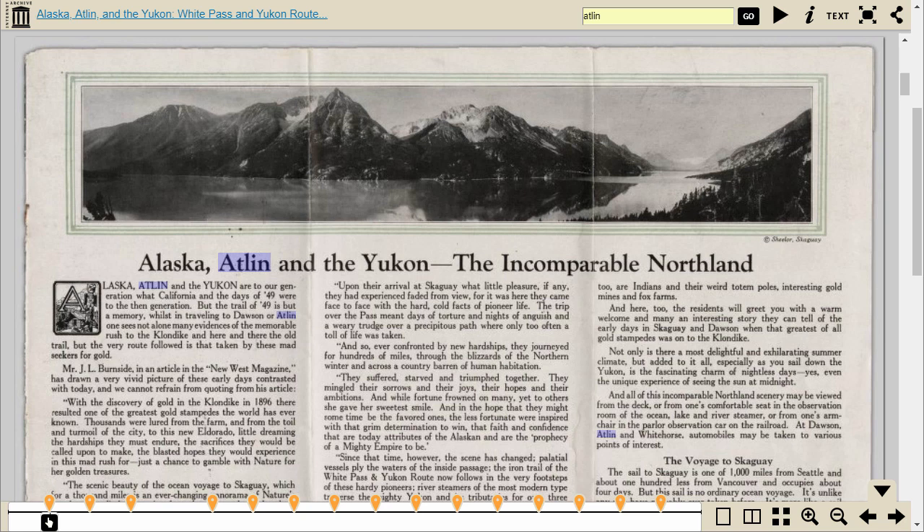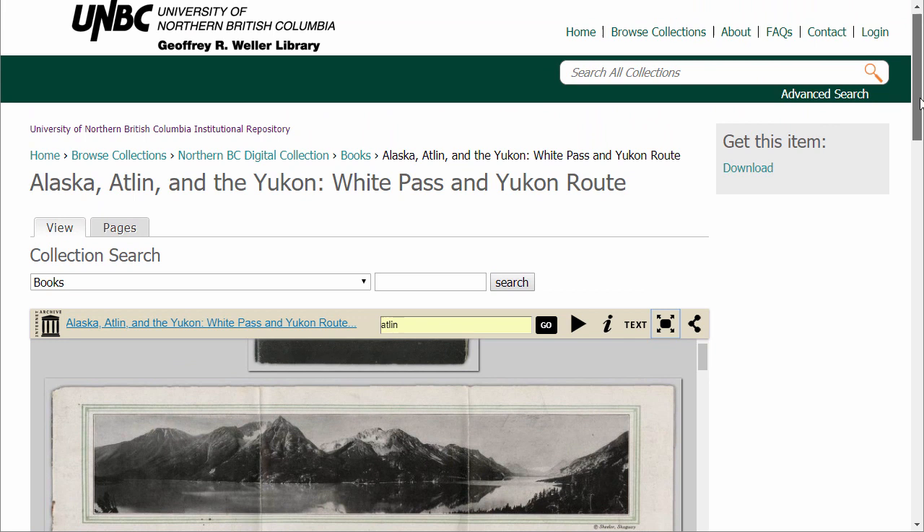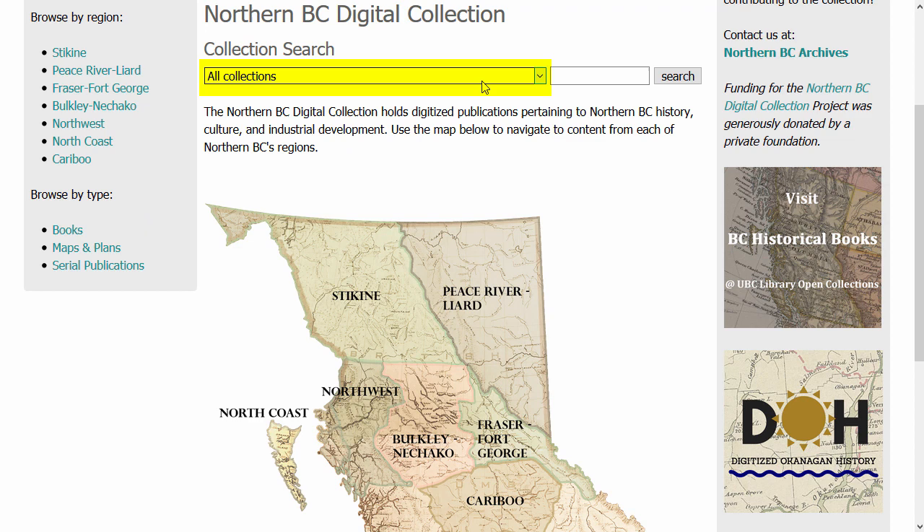Finally, if you'd like to download this item, scroll to the top of the page and look for the Get This Item download link. Books download as PDF. Let's return to the Northern BC Digital Collection homepage and try a search. The first step when searching is to go to the drop-down in the search bar and switch it from All Collections to Northern BC Digital Collection. If you forget to specify this and search in All Collections, you'll get theses and other UNBC publications in your results because you'll be searching the entire UNBC institutional repository.